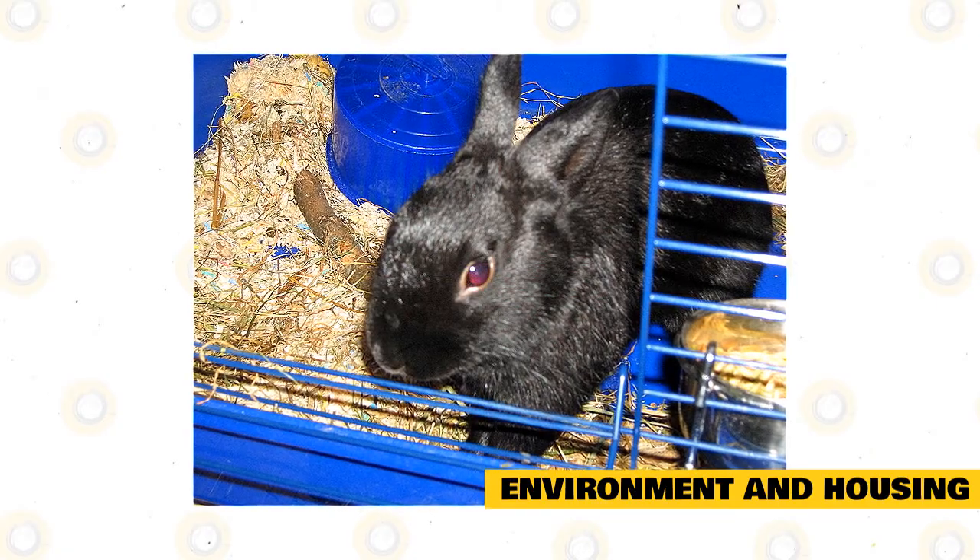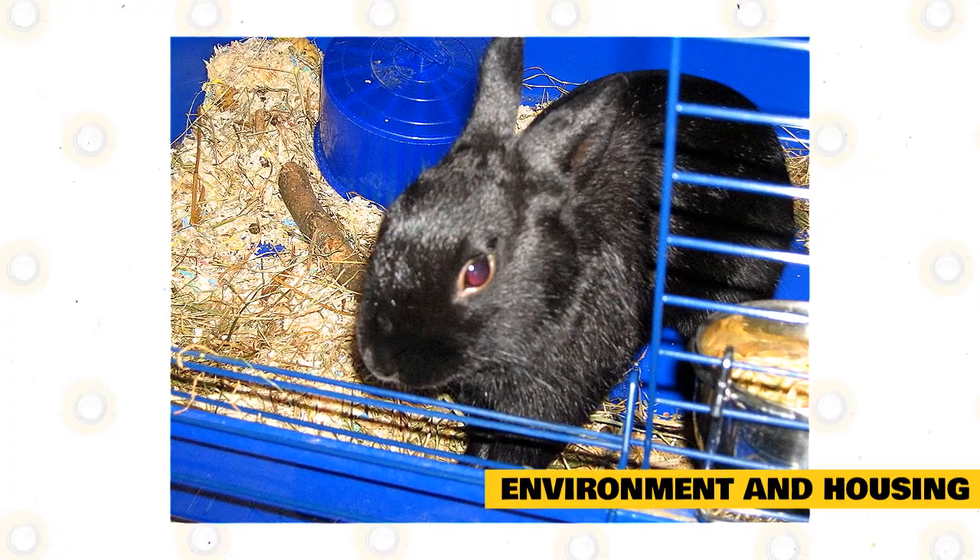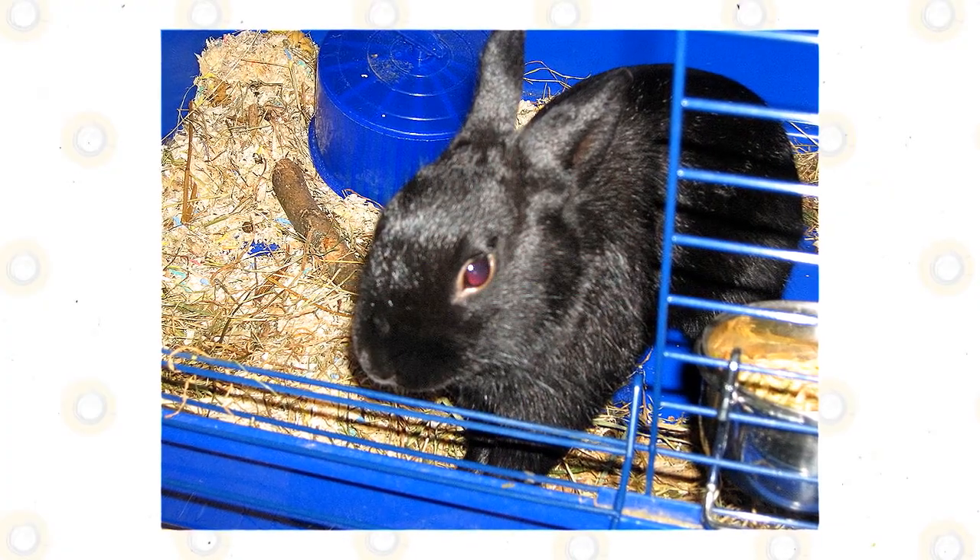There are many options for housing a pet Alaska Rabbit, which include bunny-proofed rooms, rabbit cages, rabbit condos, and puppy pens. These are the advantages of each option.